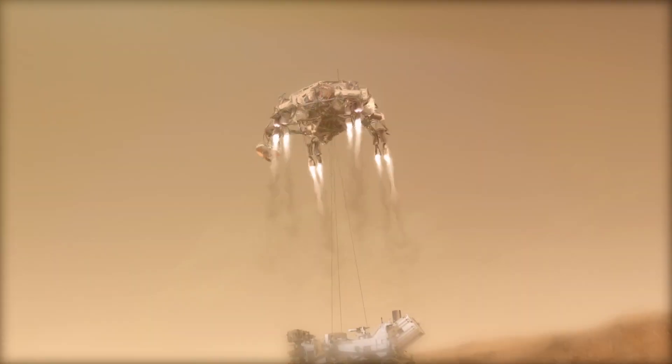Entry, descent, and landing is often referred to as the seven minutes of terror, because it takes about seven minutes to get from the top of the atmosphere of Mars to the ground safely. The spacecraft has to do all of this by itself. There are many things that have to go right to get Perseverance onto the ground safely. There's a lot counting on this.